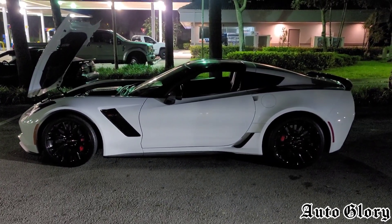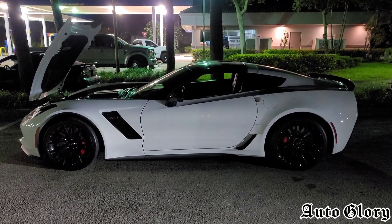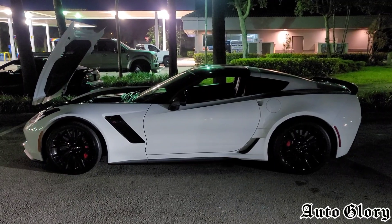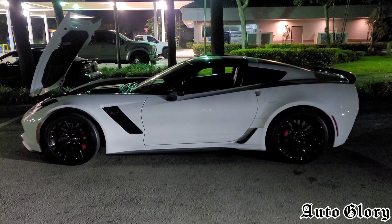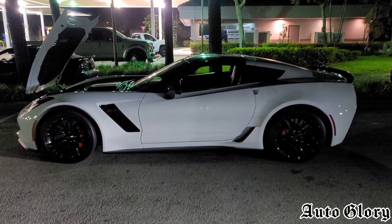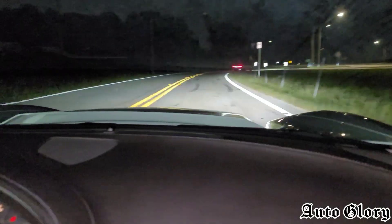What is going on guys? Welcome back to the channel. So I'm here with the C7 Z06. This car is completely bone stock with an automatic transmission, and it's going to be racing up against a BMW M2 Competition. It's got intakes, downpipe, midpipe, and a 93 tune on a manual transmission. Now both cars will take one passenger. So let's see how it goes. Let's go.